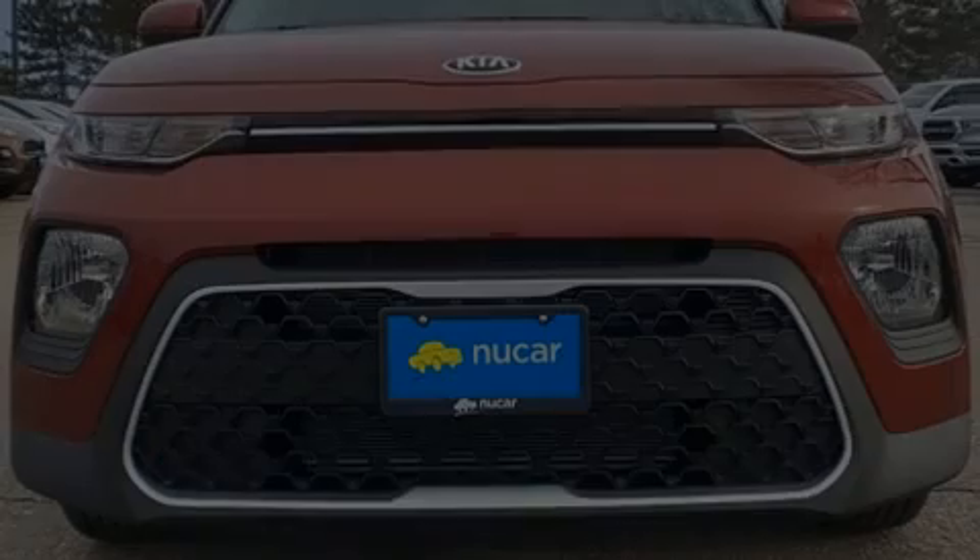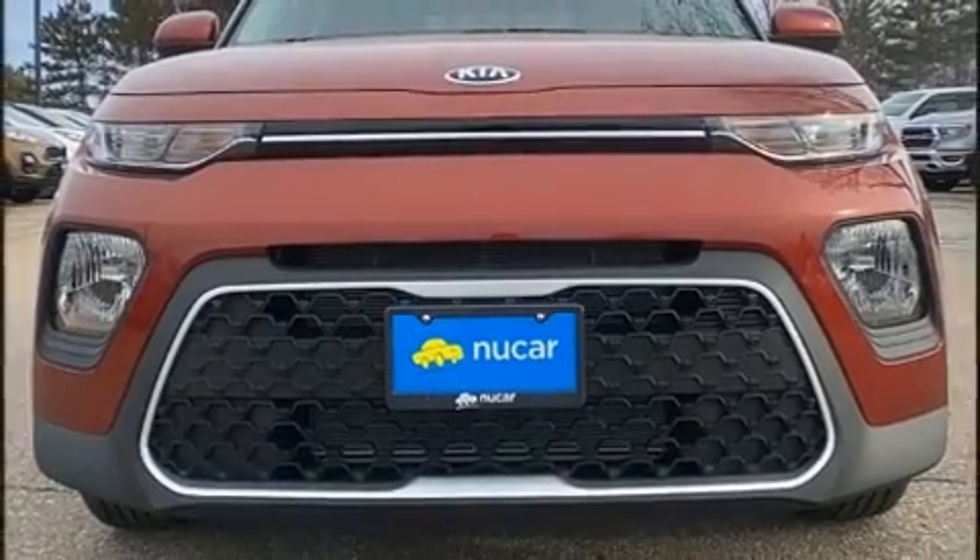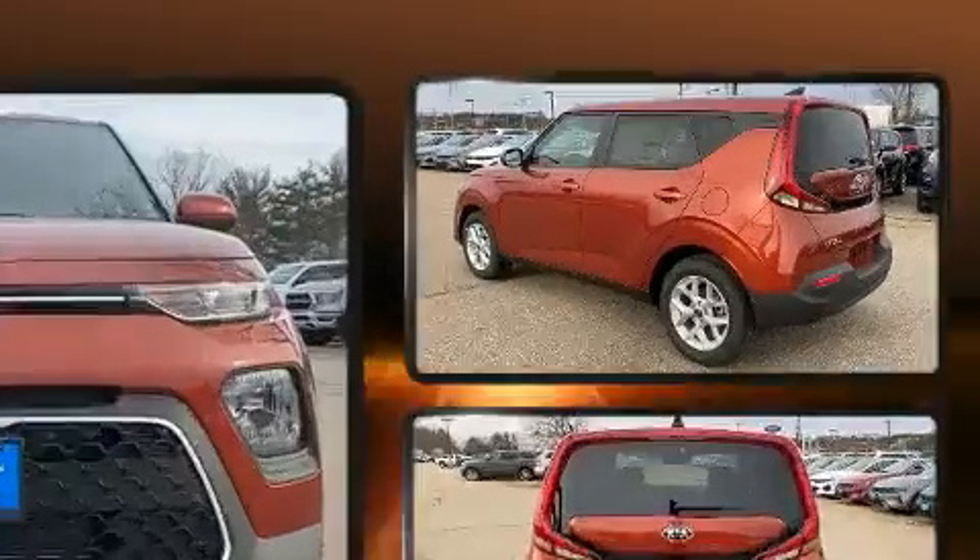Climb inside the 2021 Kia Soul. This four-door, five-passenger hatchback provides a satisfying ride for all passengers.